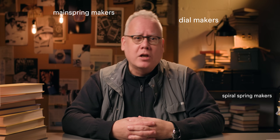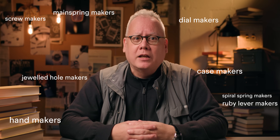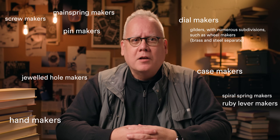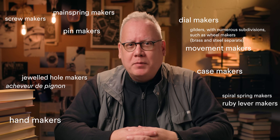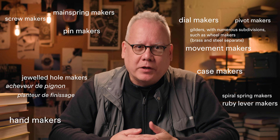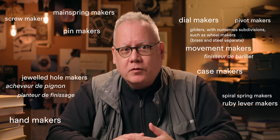"Formerly the individual work of a Nuremberg artificer, the watch has been transformed into the social product of an immense number of detailed laborers, such as mainspring makers, dial makers, spiral spring makers, jewel pole makers, ruby lever makers, hand makers, case makers, screw makers, gilders, with numerous subdivisions such as wheel makers — brass and steel separate — pin makers, movement makers, achèveur de pignon, fixes the wheels on accents, polishes the facets, etc. Pivot makers, planteur de finissage, puts the wheels and springs in the works, finisseur de barillets, cuts teeth in the wheels, makes the holes of the right size, etc."